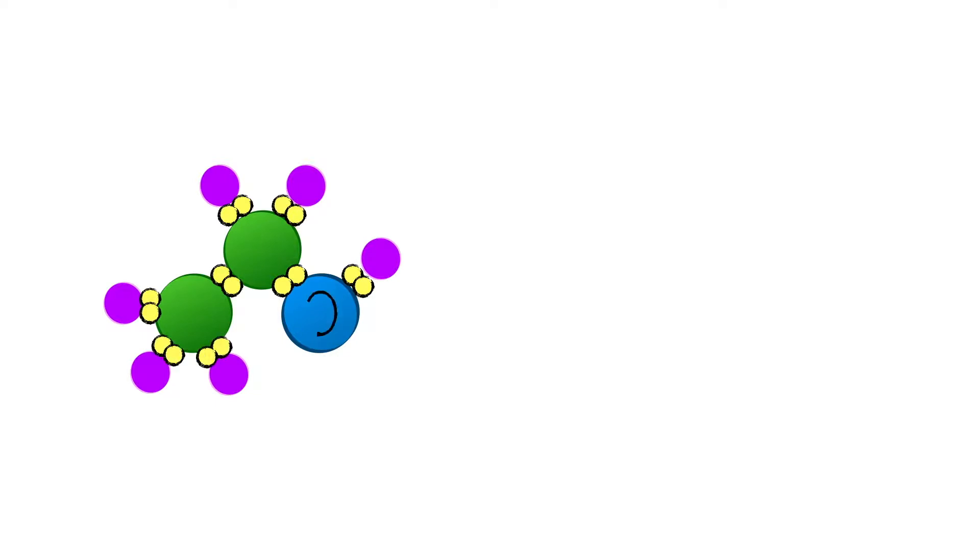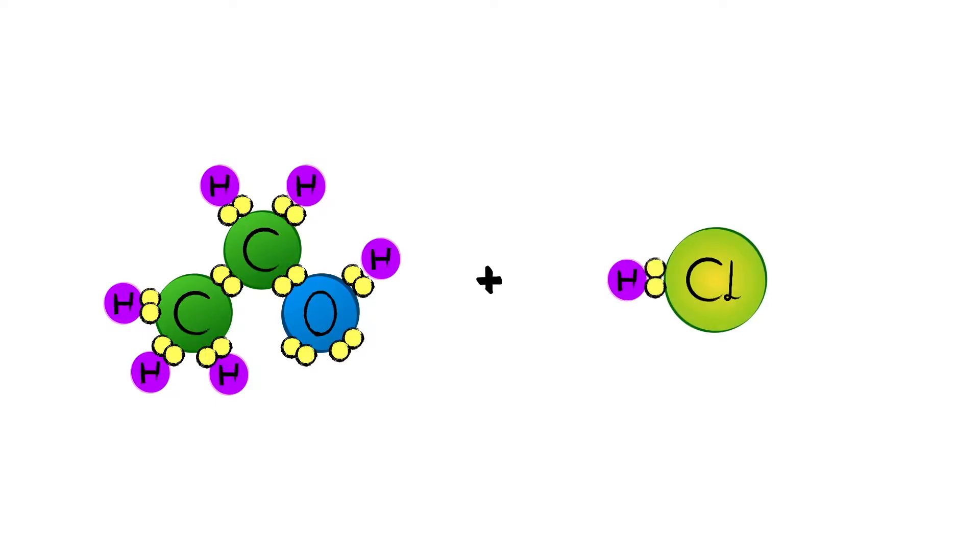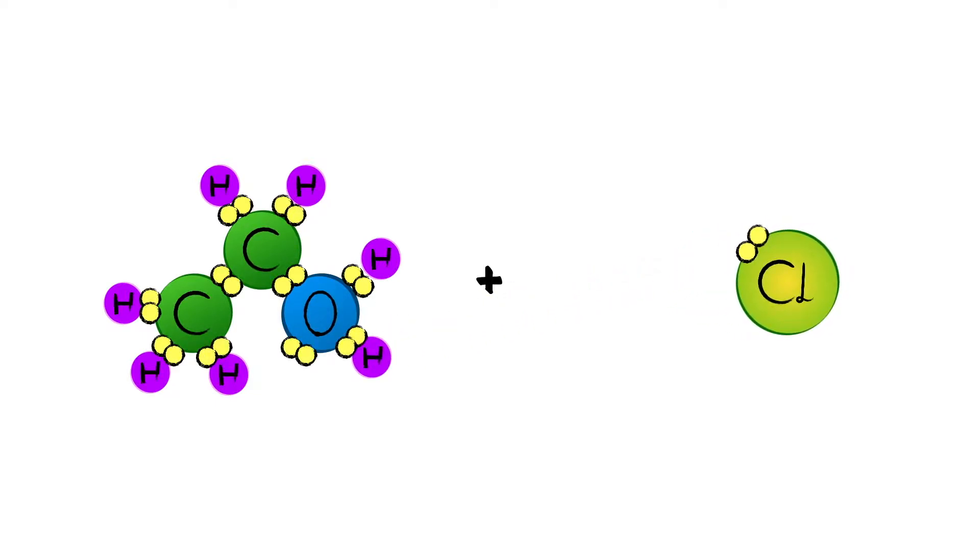In the center of every atom is a nucleus. That's where the protons and neutrons are. The nucleus is incredibly stable. That's why when we write chemical equations, we don't have to account for the elemental identities to change. Only the electrons move, not the protons or neutrons.